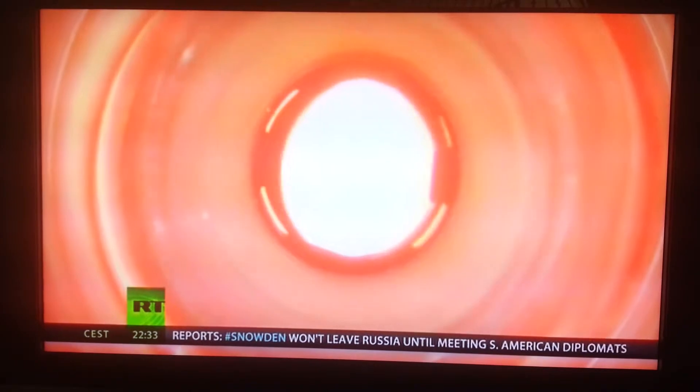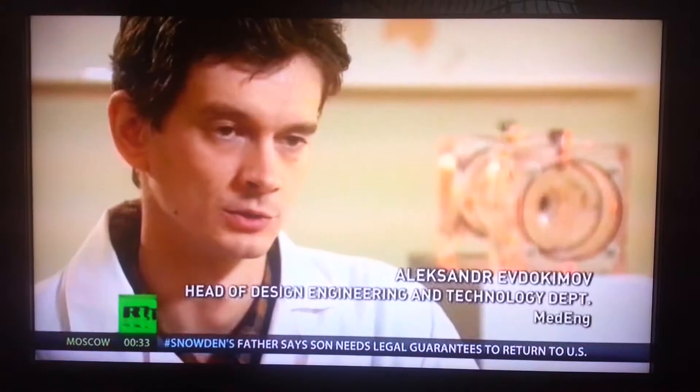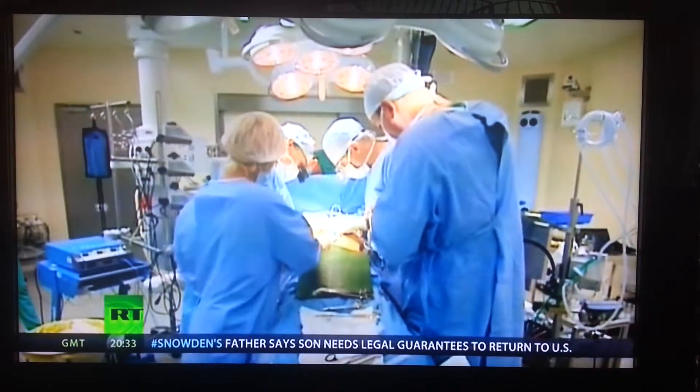We've just started clinical trials, which we intend to run for a year. And then we will start mass production and active sales. So far, only a handful of the brand new valves have been placed in the hands of capable surgeons.